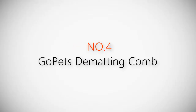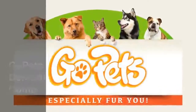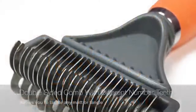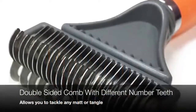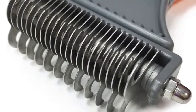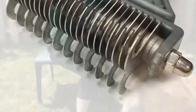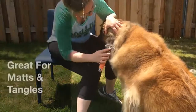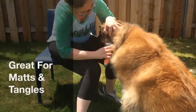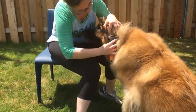Product number four: the GoPets de-matting comb. Have the right tool for any mat or tangle with the GoPets de-matting comb, which is double-sided with a different number of sharpened stainless steel teeth on each side. Start with the side that has fewer teeth, brushing with short strokes to work through the matted or tangled fur.